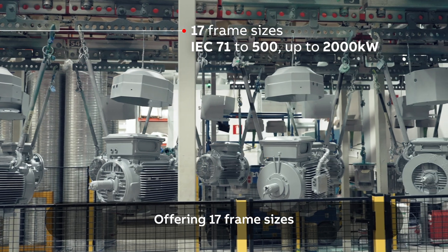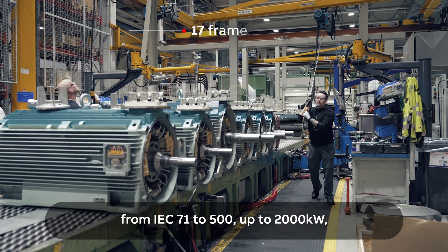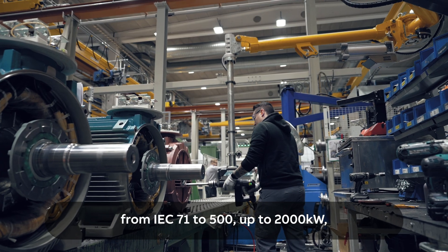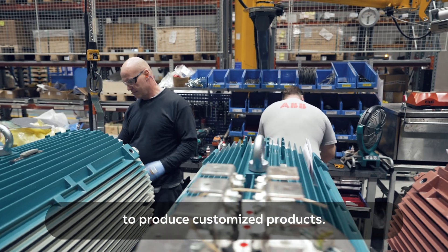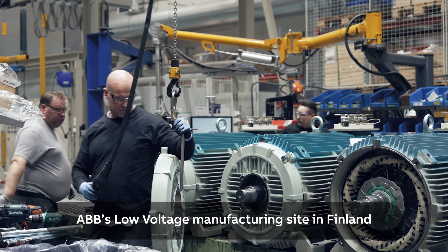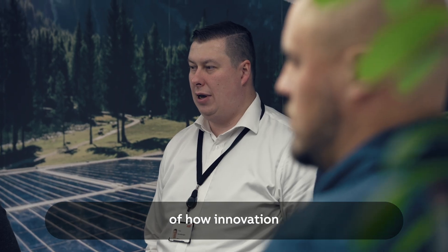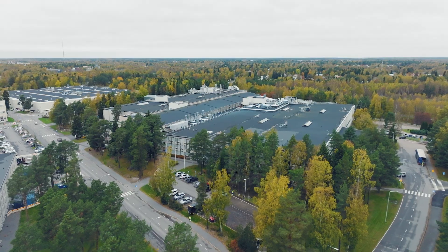Offering 17 frame sizes from IEC 71 to 500, up to 2,000 kilowatts, and with strong capabilities to produce customized products. ABB's low-voltage manufacturing site in Finland is an excellent example of how innovation and customer centricity can go hand-in-hand.